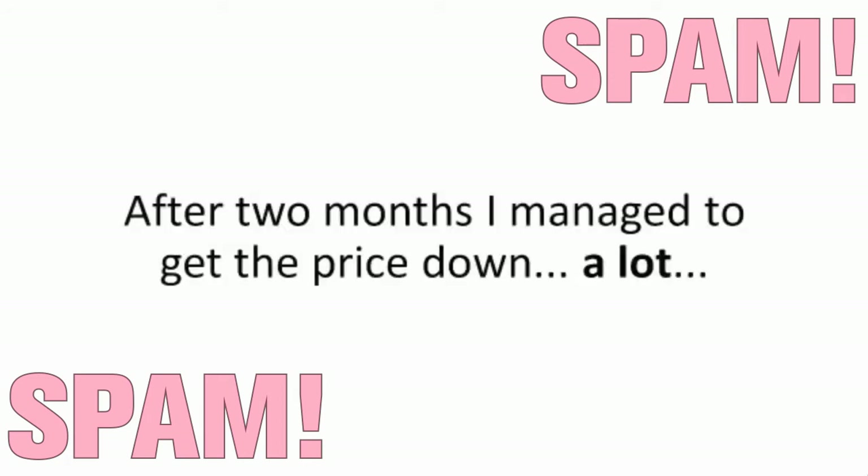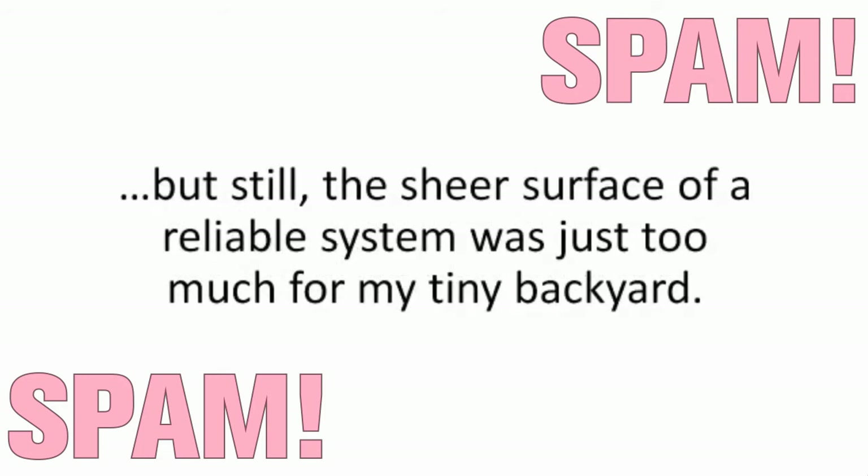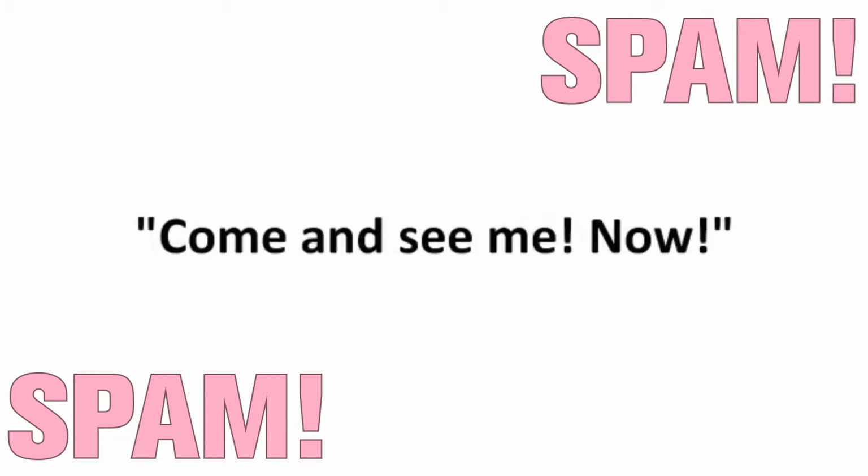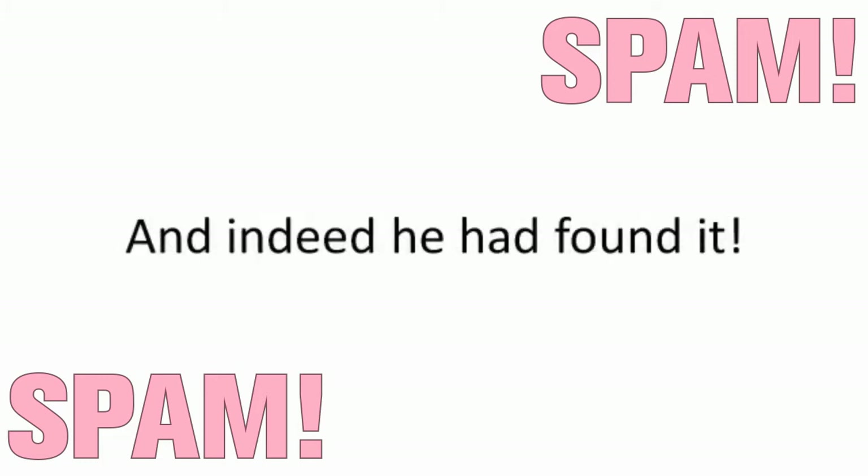After four months, I'd managed to get the price down a lot, but still the sheer surface of a reliable system was just too much for my tiny backyard. Then out of the blue, I get a message from Josh. He caught wind about something in his hushed-up, off-the-books community — 'Come and see me, now!' And indeed, he had found it.